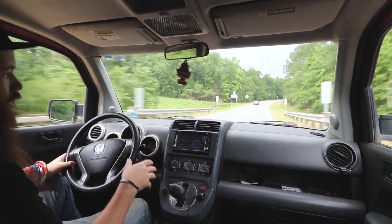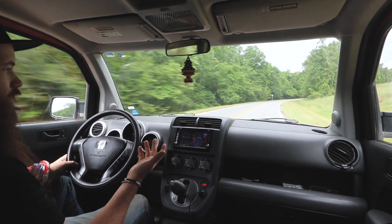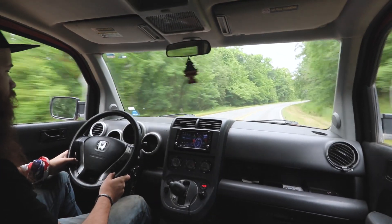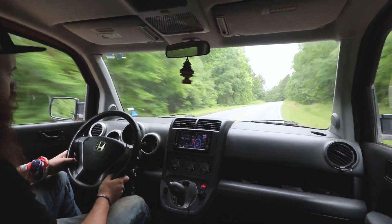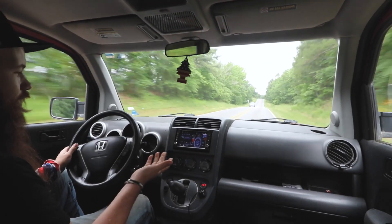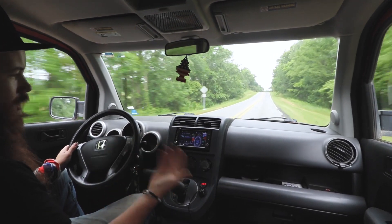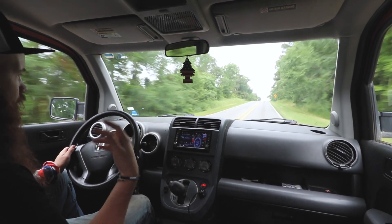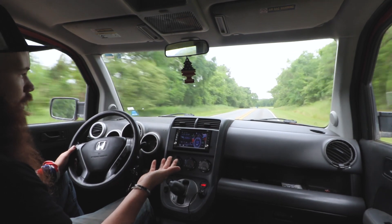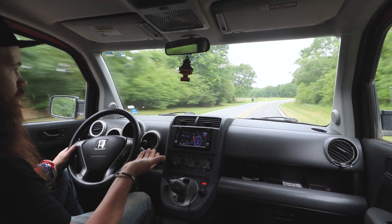I've also equipped mine with an aftermarket air intake. Did I need it? No, but I just like to hear the engine. It gives me a little feedback. The Element being so quiet, and all my other cars being super loud, I just like to be able to hear this thing. Eventually I may put on a little exhaust or build something for it, but for right now it's just my comfortable road-going car.